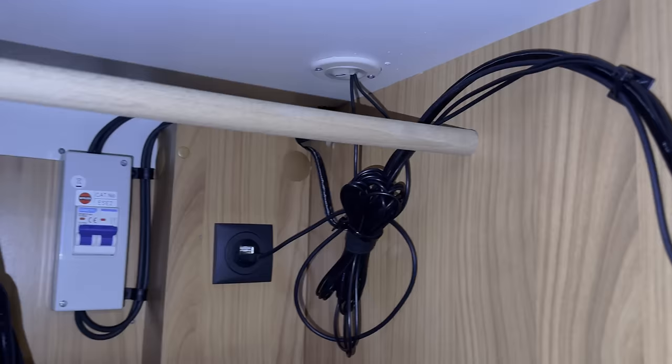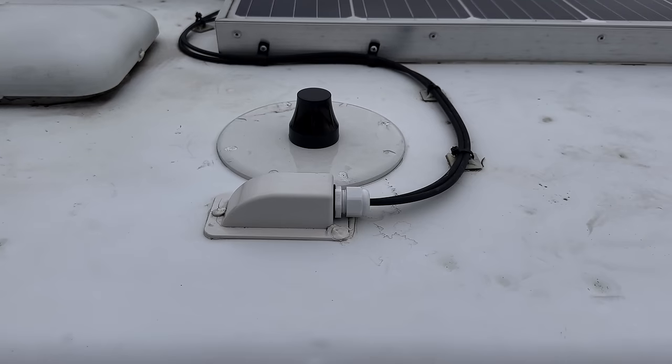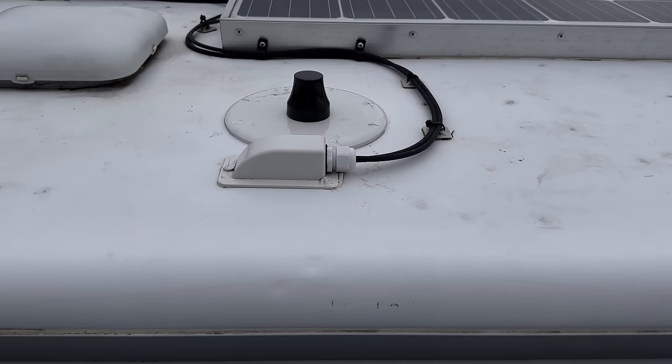First and foremost, let's do the internet. I've got a Netgear router which is in the wardrobe — it's just been moved into the back wardrobe. I've got a little antenna on the roof which has been working out really well. You're in a metal box — a tin can — so you want to get an antenna on the roof to get better signal to your router. I rely on the internet for videos and for work.